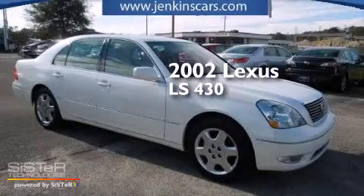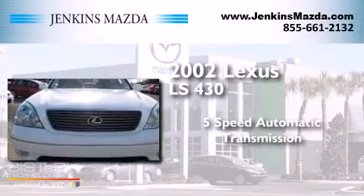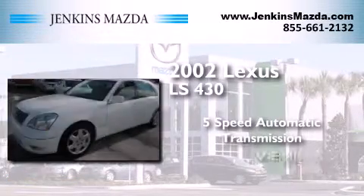This is a 2002 Lexus LS430. This four-door sedan has a five-speed automatic transmission and a V8.